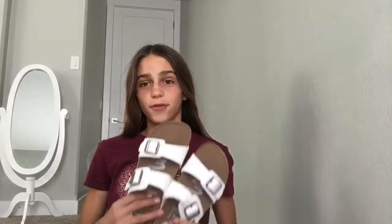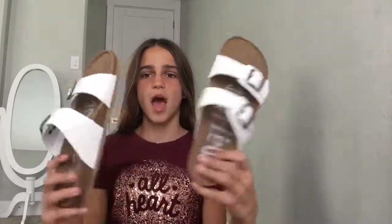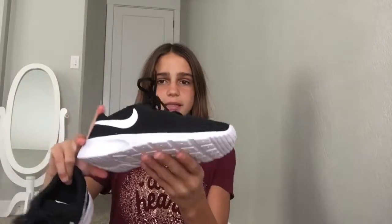Moving on to shoes — the first pair I got are these white knockoff Birkenstocks from Target for $25. I also got these Nikes; they're just white and black and I bought them specifically for PE. Then I got these suede blue Vans — I think they're super cute, just blue with white laces.